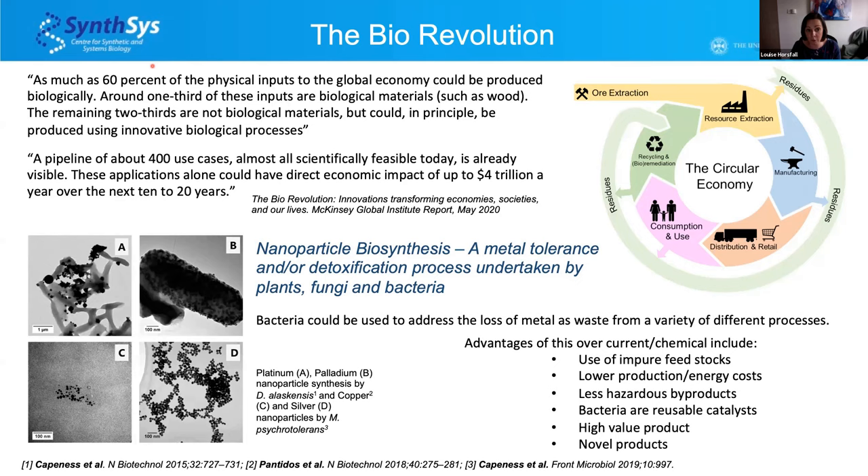One biological process we can harness is natural nanoparticle biosynthesis — a metal tolerance or detoxification process undertaken by plants, fungi, and bacteria. Using synthetic biology to harness this process in bacteria could address the loss of metal as waste from various processes. Advantages over current nanoparticle synthesis include use of impure feedstocks, lower production and energy costs, less hazardous byproducts, novel high-value products, and reusable bacterial catalysts.